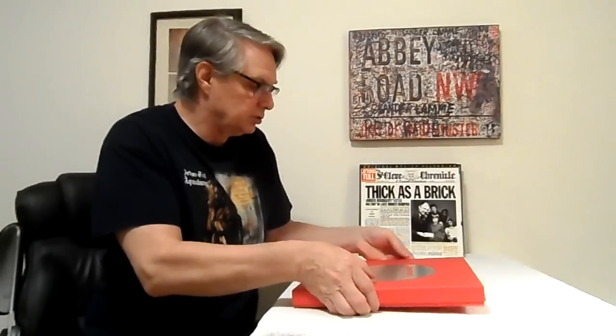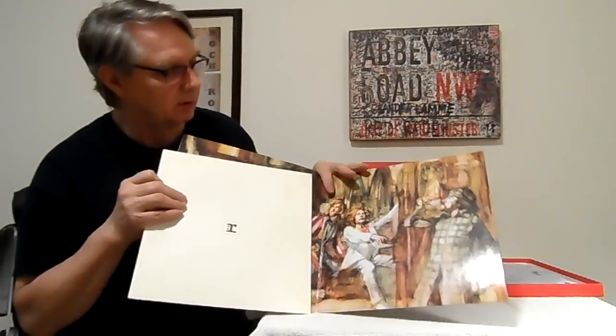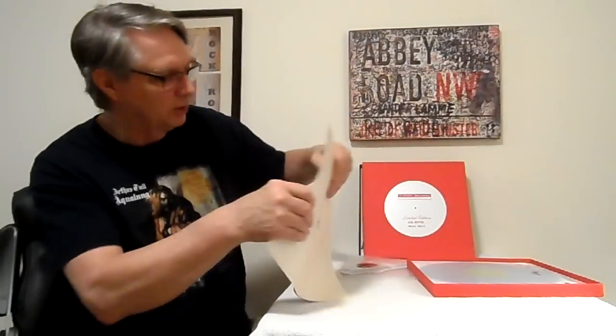Now we have Aqualung — this is the 4LP 45 RPM box set. They give you a gatefold cover in here. I have a Japanese insert because I've had two or three Japanese pressings of this record as well — I stole that out of one of them and put it with my record so now I have a little insert with it. These are clarity vinyl.